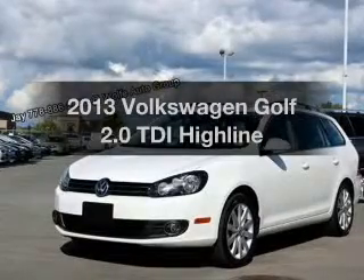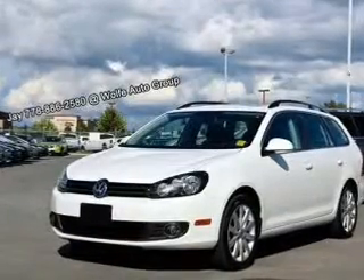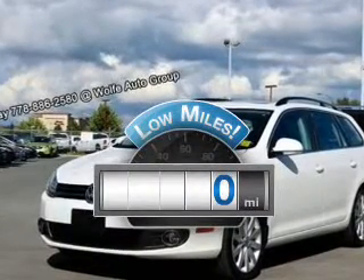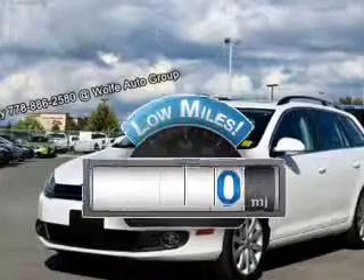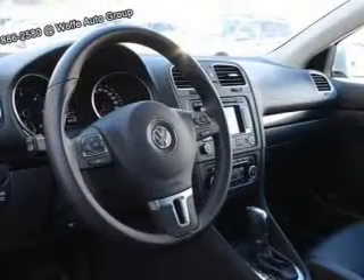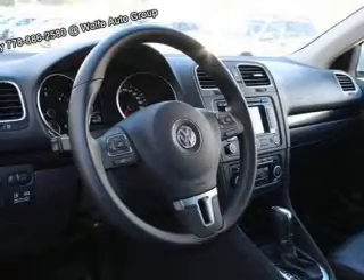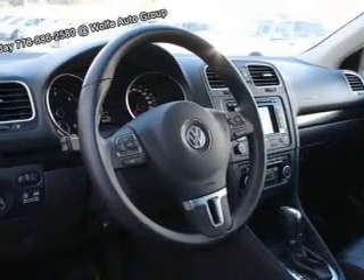Presenting the 2013 Volkswagen Golf — travel the roads in style and comfort in this great vehicle. Low mileage is an important factor in your purchase, and this vehicle delivers a low odometer reading. The powertrain includes front wheel drive with an efficient 4 cylinder engine, connected to a smooth shifting 6-speed automatic transmission.